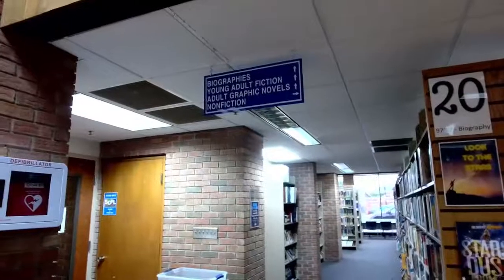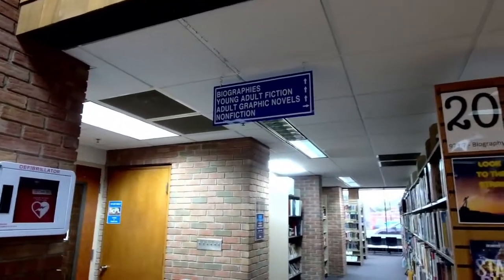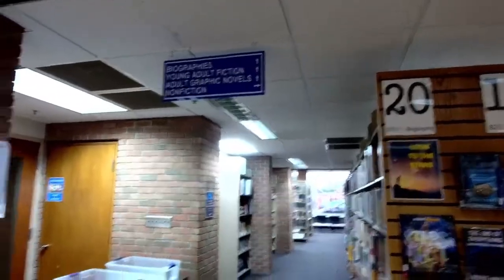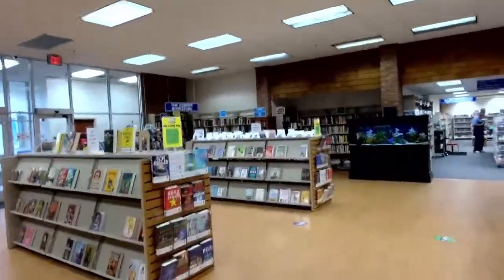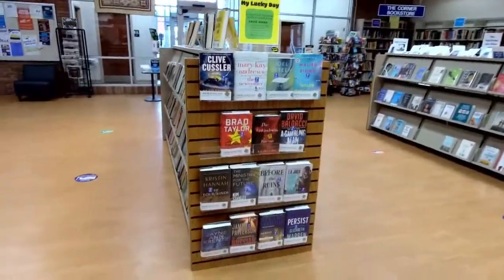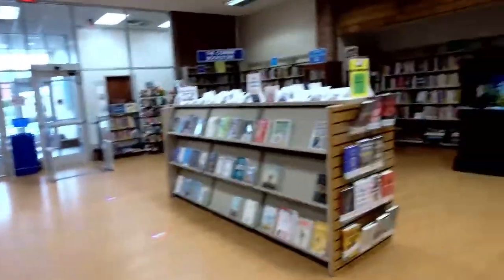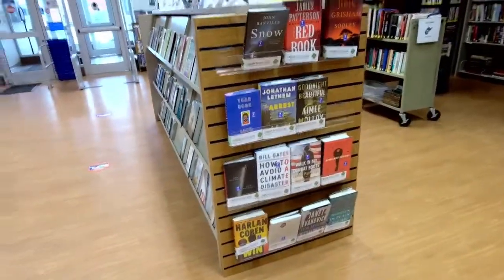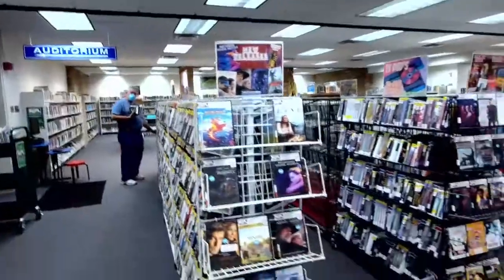Now we're at the other end of that same row of books, and you can see the signage there telling you what's on that side of our building. As we turn to walk towards the front of the building, this is our circulation area where you go to check out all of your books. In our front lobby, this is our new books for adults. This specific bookshelf has our 'My Lucky Day' collection — you can't place holds on those items, but if you come in and find one of the best sellers, it's your lucky day and you may borrow that book. Here is our fish collection, which is very popular, and we have our brand new self-check machine as well.